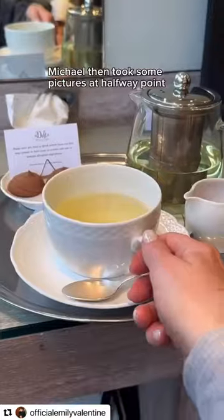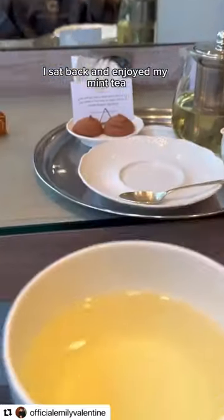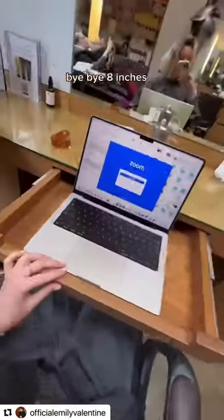Michael then took some pictures at the halfway point, which he found hilarious. I sat back and enjoyed my mint tea and then let him get on with it. Bye bye, eight inches.